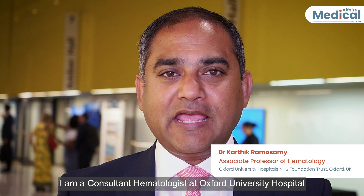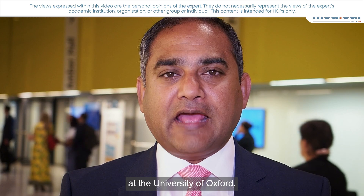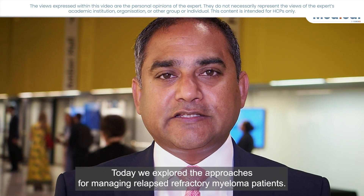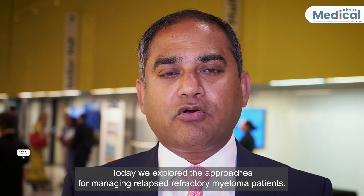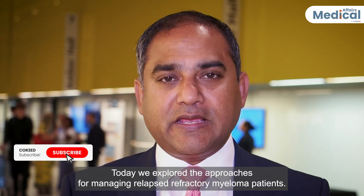I am Karthik Ramasamy. I'm a Consultant Hematologist at Oxford University Hospital and Associate Professor of Hematology at the University of Oxford. Today, we explored the approaches for managing relapse refractory myeloma patients.